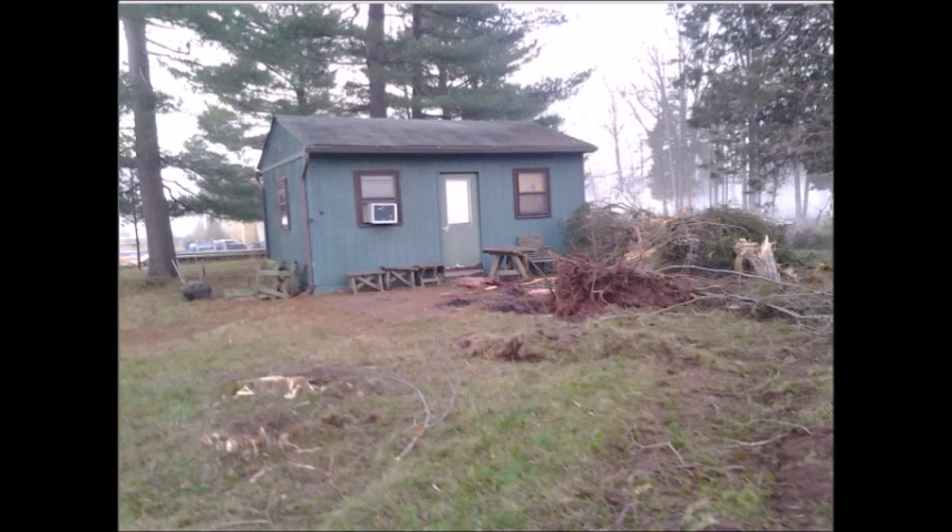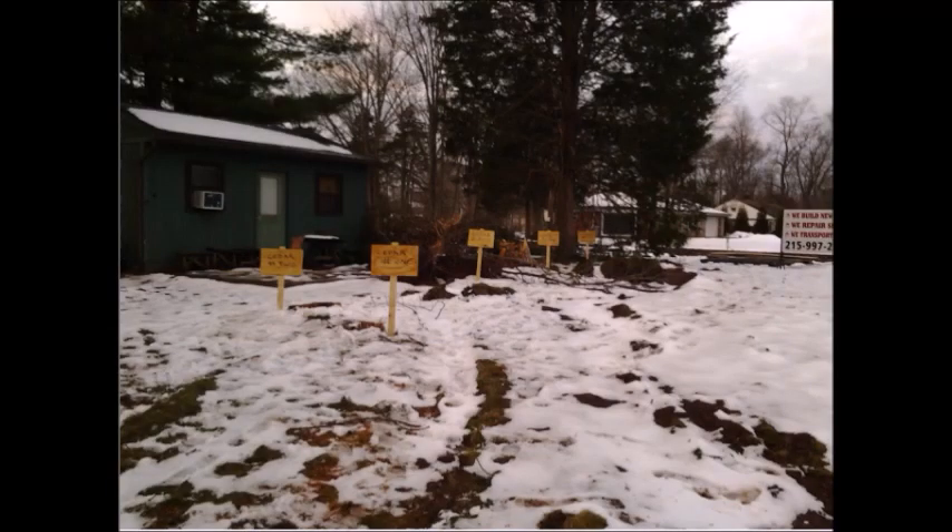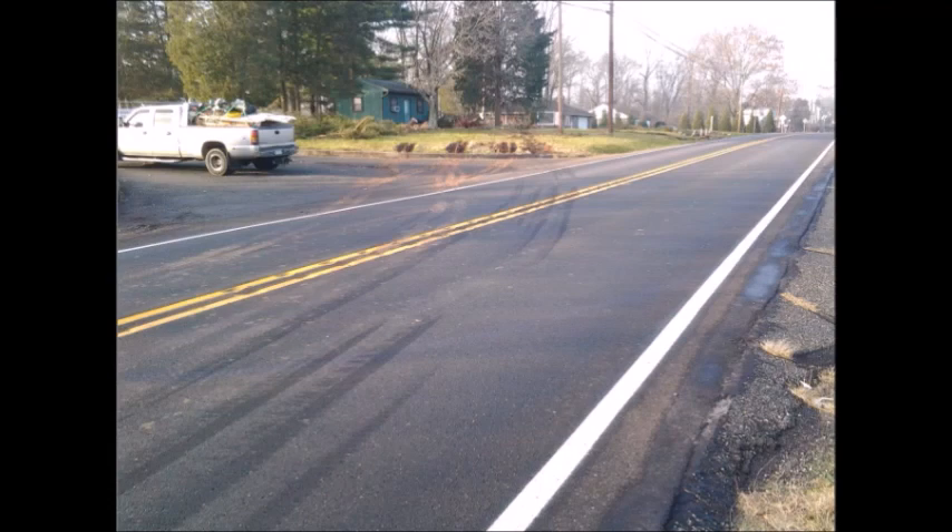Well, first of all, you've got to clean this mess up. This was a real accident, and it's lucky these trees were there, because if you were in that house and you didn't have those trees, you would be dead. That vehicle would have taken that house out.